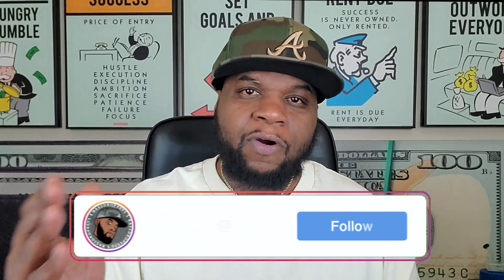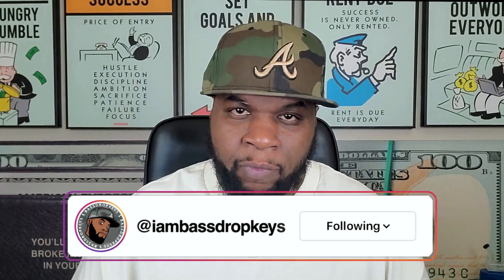What up guys, I am BassDropKeys, your thrilling neighborhood negro, and for those that don't know, I am and have been a 420 entrepreneur and educator for the past six years. In those six years, I've gotten over 7 million views online. Over 4 million of those views have been right here on this channel in less than two years.